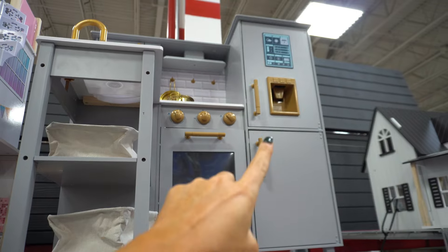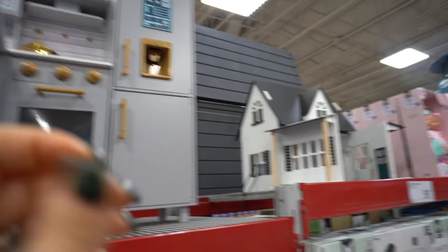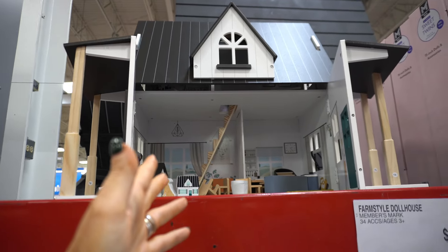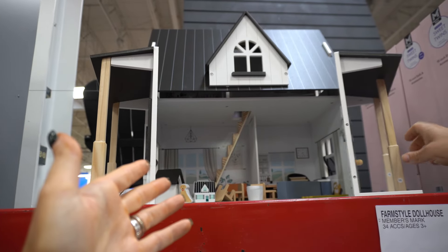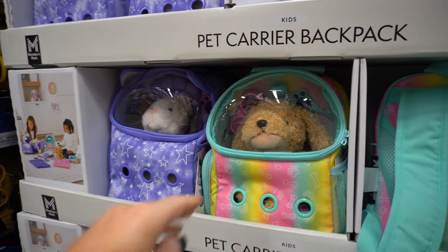Look at this play kitchen — it has a little ice machine, everything for $120. So nice. This is a farm-style one — can we just use this as my model home? $60. So maybe you don't have space for a big house but a little one would be cute. These little carriers are $25 — you can carry your little dog or cat in here.